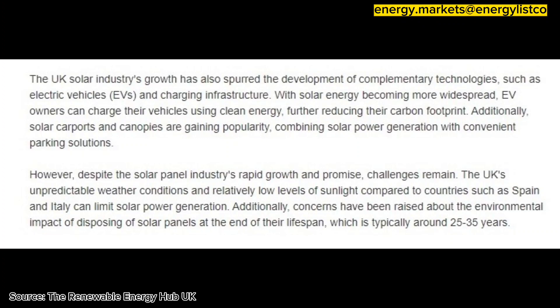With solar energy becoming more widespread, EV owners can charge their vehicles using clean energy, further reducing their carbon footprint. Additionally, solar carports and canopies are gaining popularity, combining solar power generation with convenient parking solutions.